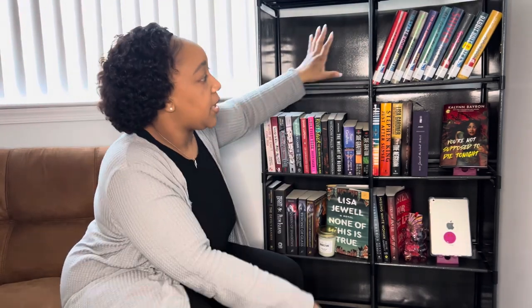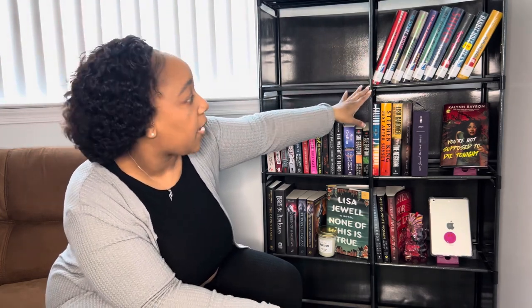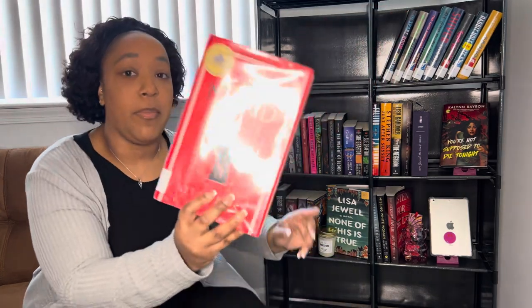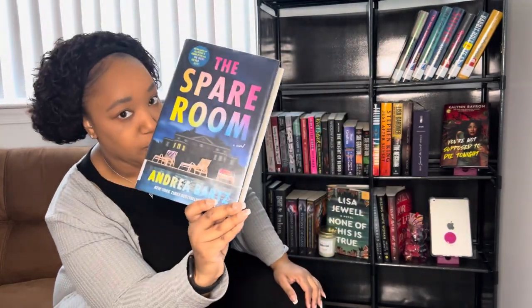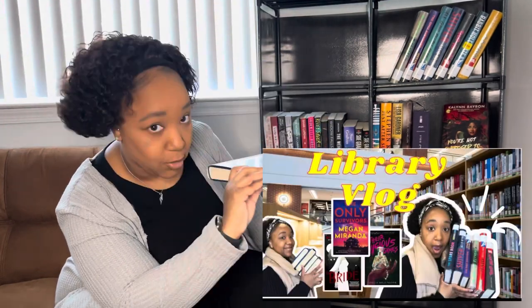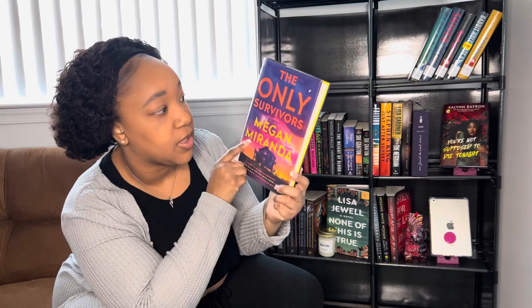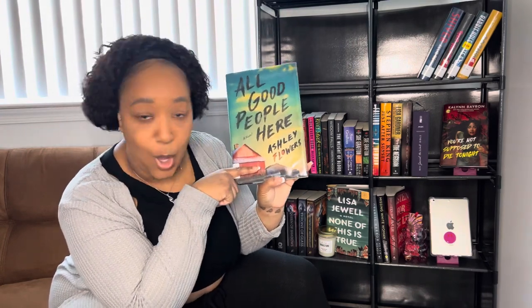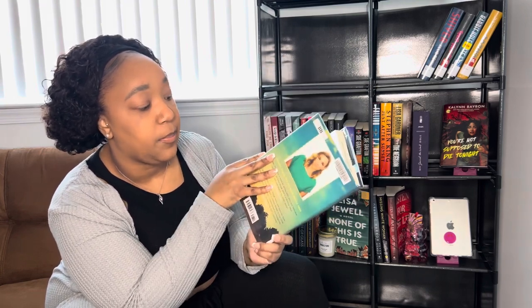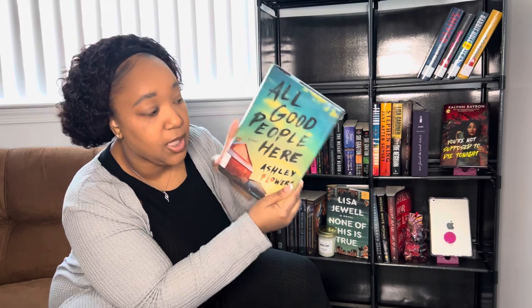My second shelf is near and dear to my heart — it's always my library shelf. All the books I get from the library go here. Right now I have 'The Maid' by Nita Prose, 'The Spare Room' by Andrea Bartz, 'The Writing Retreat' by Julia Bartz, 'The Only Survivors' by Megan Miranda — this cover is fire — and 'All Good People Here' by Ashley Flowers, which is the March book club pick for my book club License to Thrill on Fable.